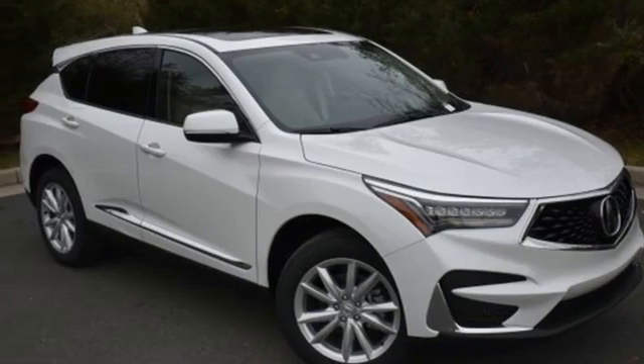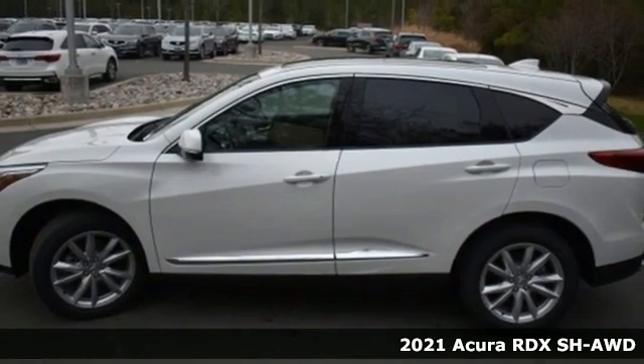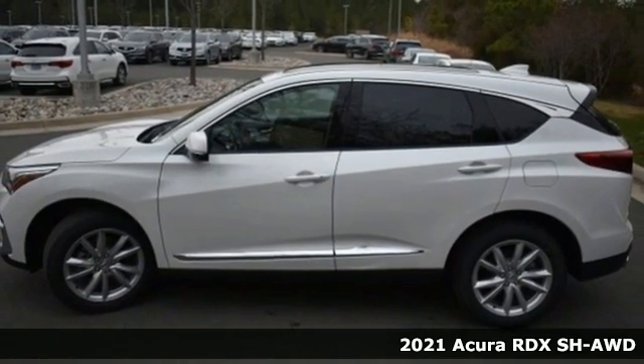It's a new 2021 Acura RDX. It's ready to shoulder your everyday burdens with sophistication and class.